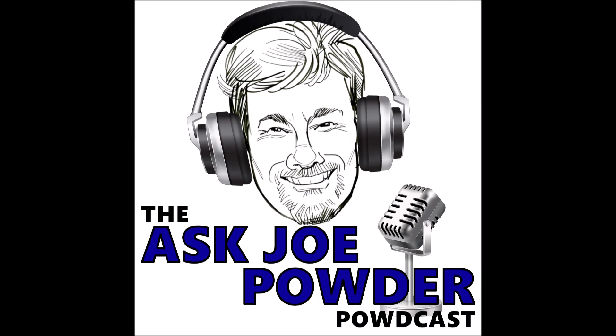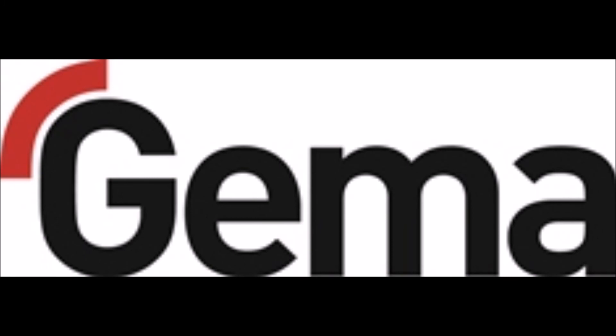This episode of the Astro Powder Podcast is brought to you by GEMA. Are you looking for a solution to coat your most difficult products with no touch-up? Then GEMA's dynamic contouring equipment is the right solution for you. Unlike robotic coating, dynamic contouring offers greater flexibility without all the programming hassle, while correctly positioning each powder gun to automatically coat your parts. For more information, call 877-437-6771. Be sure to mention AskJoe sent me.